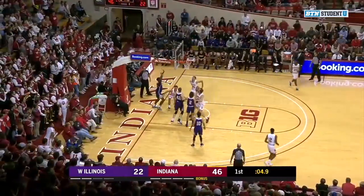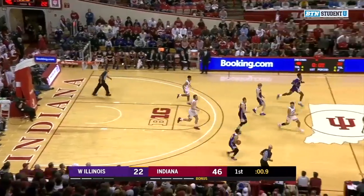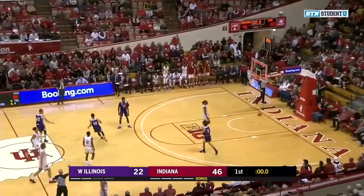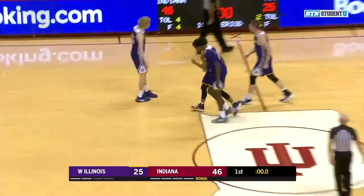Odyssey driving in, a lot of contact, no call. Kyle Arrington with the rebound. Two seconds. Webster at the buzzer — and he knocks it down. Kobe Webster finds one from way downtown.